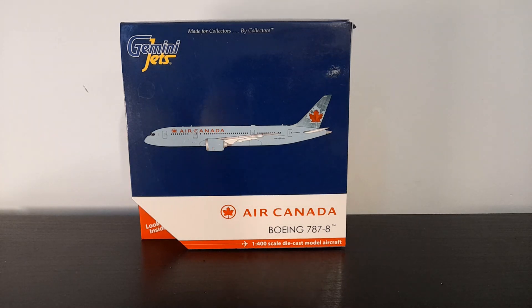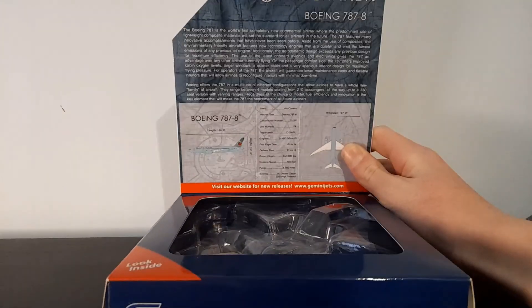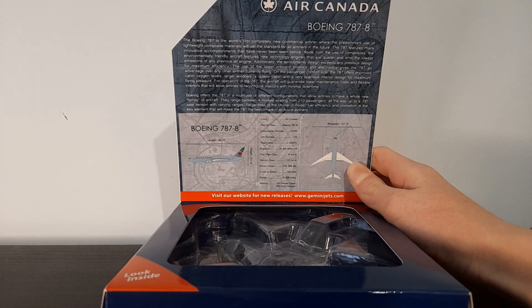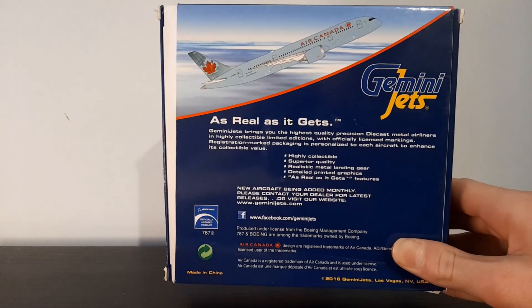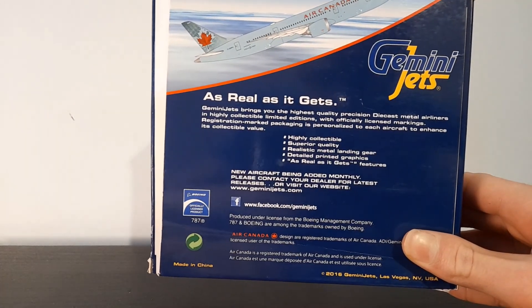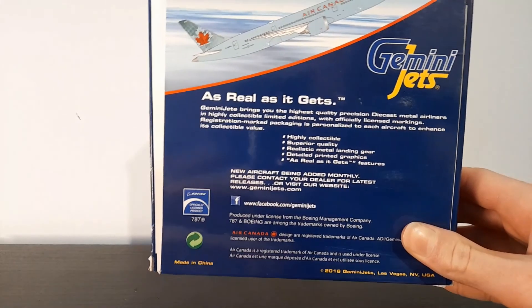Before we get onto the model, we'll have a quick look at the box. It's a pretty standard Gemini Jets 1:400 box with the computer generated image on the front. I'll just show you guys the information flap — feel free to pause and read that if you're interested.